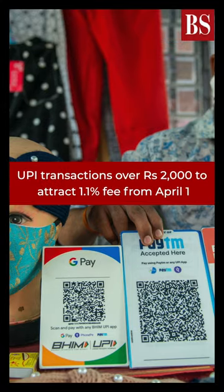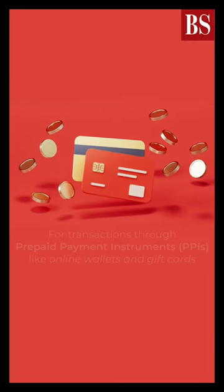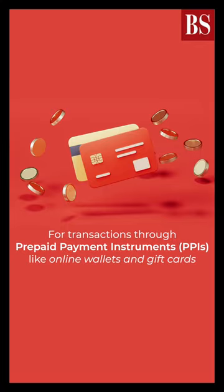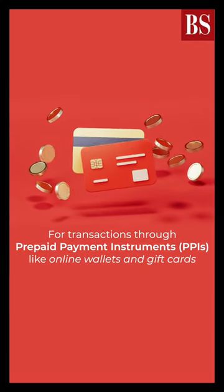Starting from 1st April, UPI transactions over Rs. 2000 will carry an interchange fee of up to 1.1%. This fee will apply to transactions made through prepaid payment instruments or PPIs, such as online wallets and gift cards.